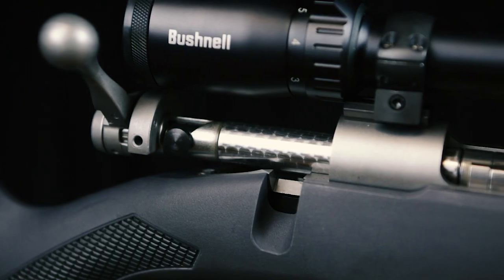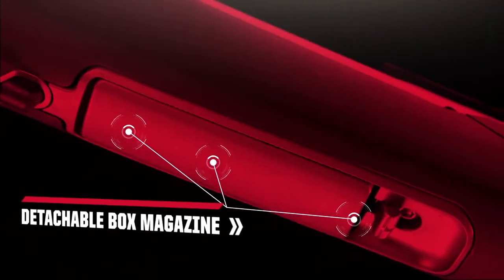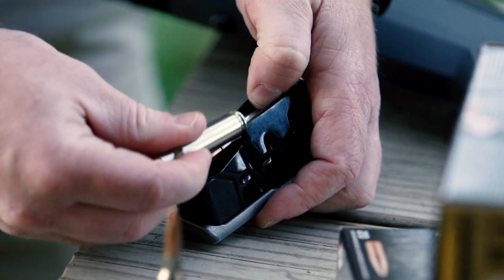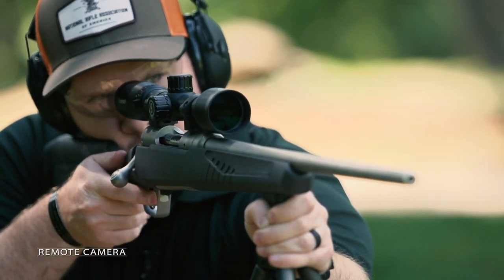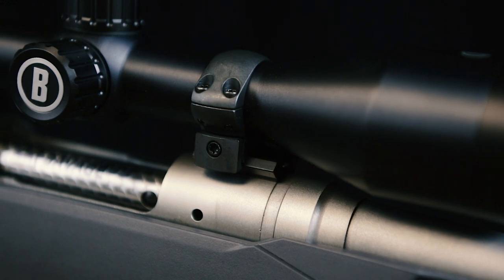This one has a jeweled bolt body that rides very cleanly through the action. In terms of a magazine, it has a metal 4-round detachable box magazine in 6.5 Creedmoor. For optics, the receiver is drilled and tapped to receive mounts, and right now I'm running a Bushnell Prime 3-9 rifle scope.